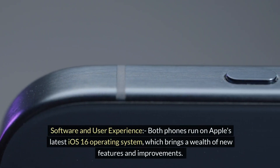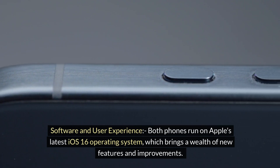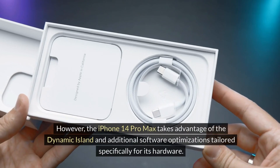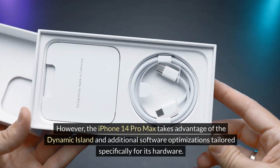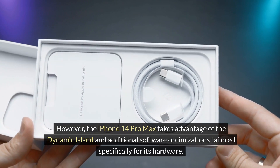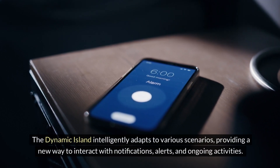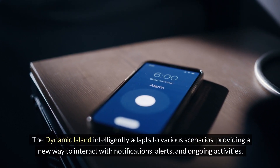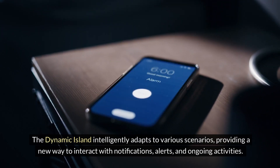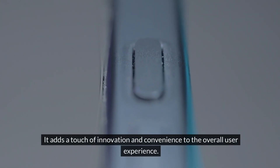Software and user experience: both phones run on Apple's iOS 16 operating system, which brings a wealth of new features and improvements. However, the iPhone 14 Pro Max takes advantage of the Dynamic Island and additional software optimizations tailored specifically for its hardware. The Dynamic Island intelligently adapts to various scenarios, providing a new way to interact with notifications, alerts, and ongoing activities, adding a touch of innovation and convenience to the overall user experience.